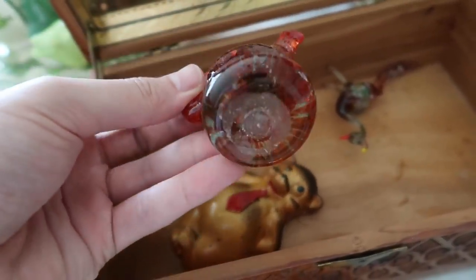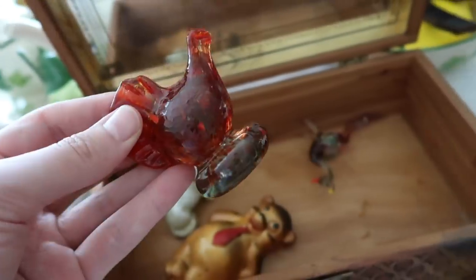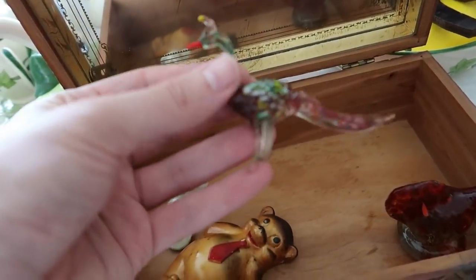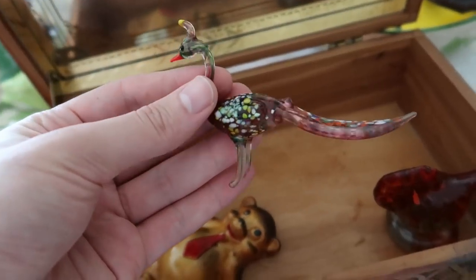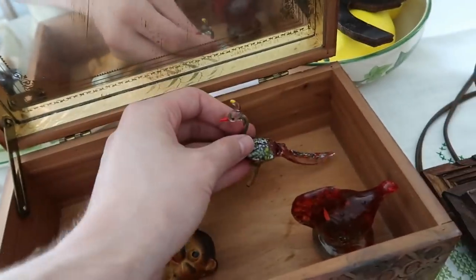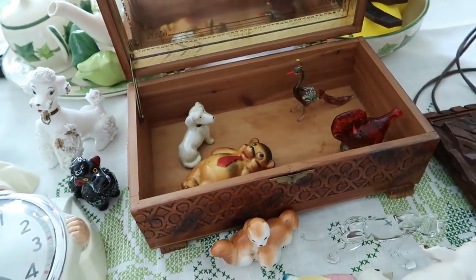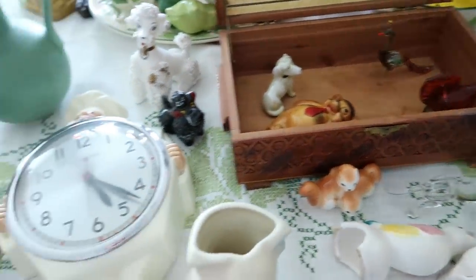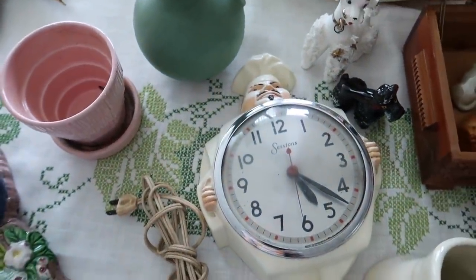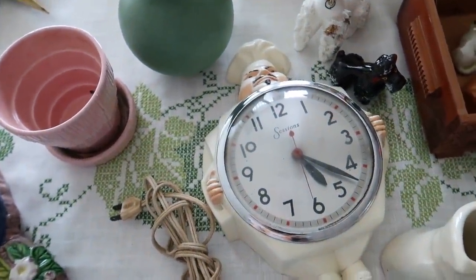This one has a really pretty red color - it's blown glass. Then we've got another blown glass bird here, really pretty, with little speckles all over it. Those should all do pretty well at around eight to ten dollars each. I did buy this clock - it's made by Sessions, very mid-century, very 1950s.